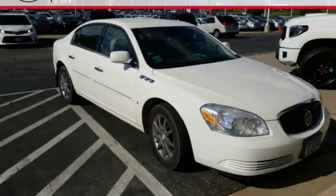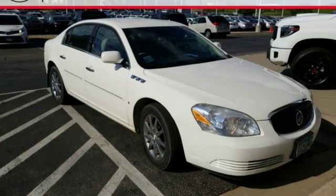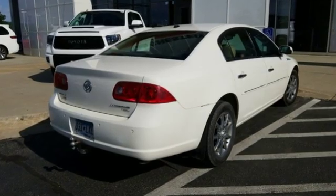Road and Track notes the Lucerne's solid body, big passenger compartment, and able road manners might just be the prescription Buick needs to lure doctors back from luxury imports.